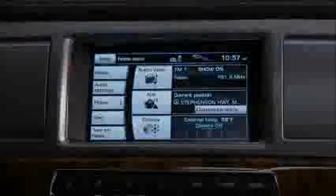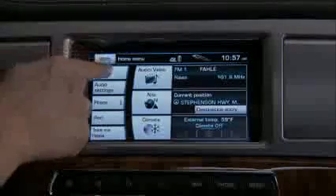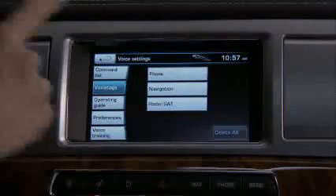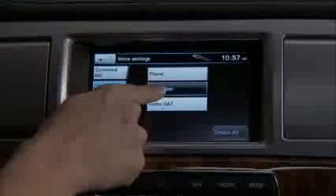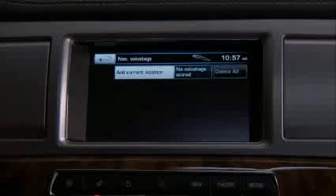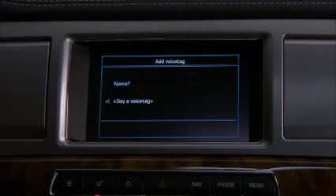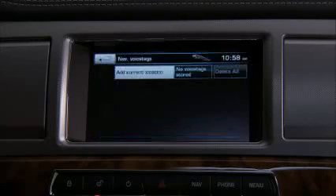Another convenient feature is voice tag. It enables the user to personalize the system so that a single name can be used to call up a destination. To add a voice tag, on the home menu select setup, select voice, then voice tag. Now choose the system to activate — it can be done for navigation, phone, and radio. In navigation, set the voice tag when you're at a destination you'll return to in the future — for instance, your office. Say 'office' when prompted, and follow the on-screen and audible instructions.